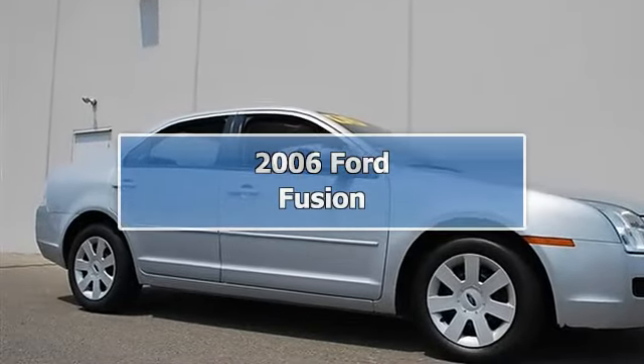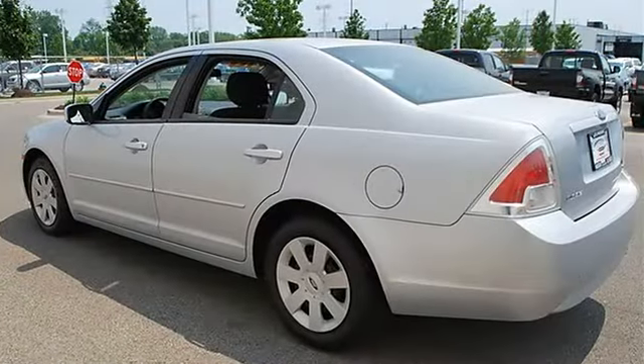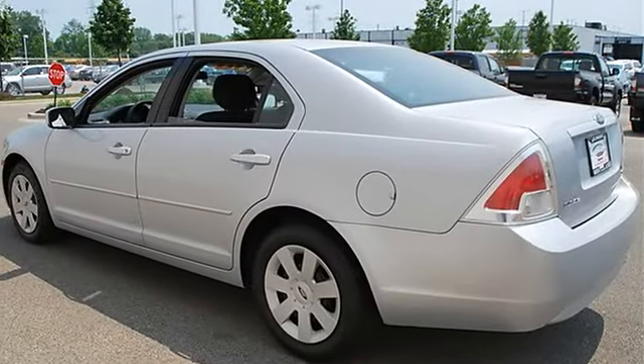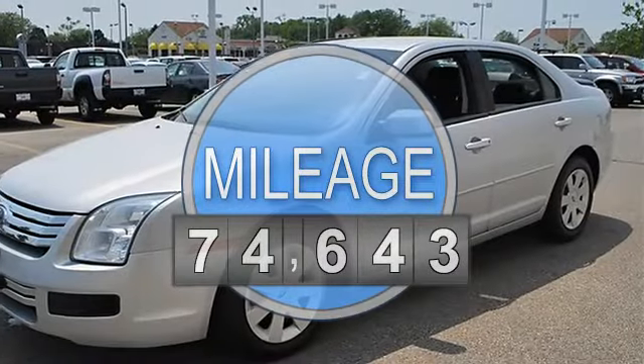2006 Ford Fusion 4-Door car. This vehicle features the following equipment: automatic, gas I4, 2.3L 140, FWD front wheel drive.